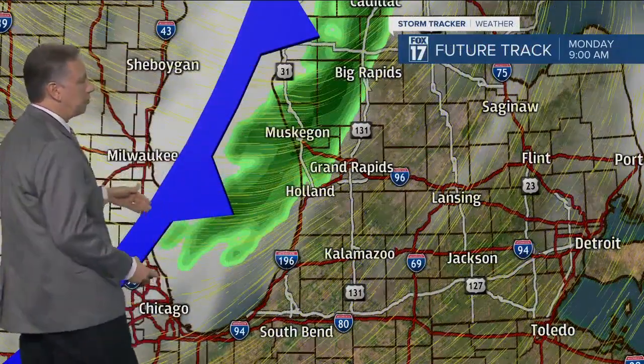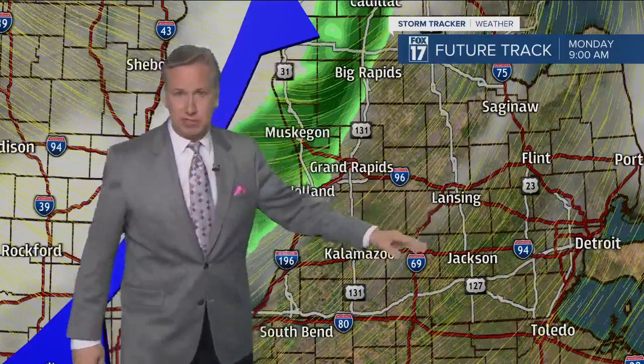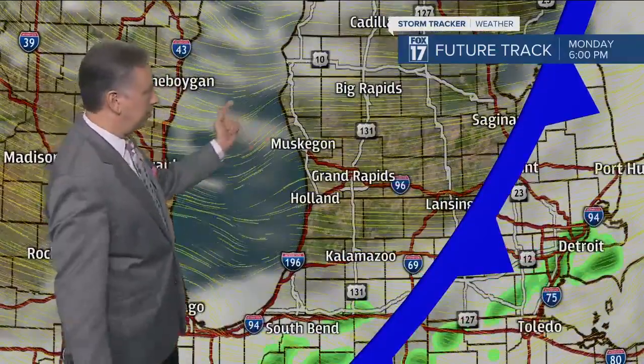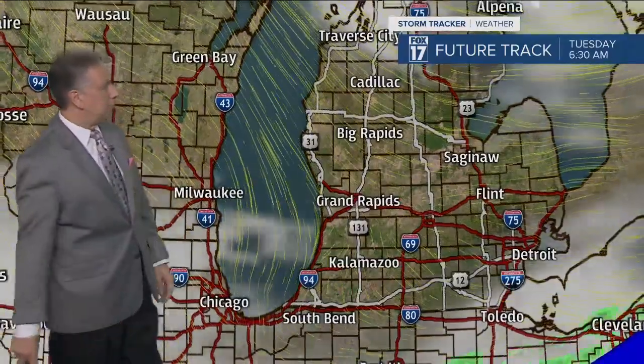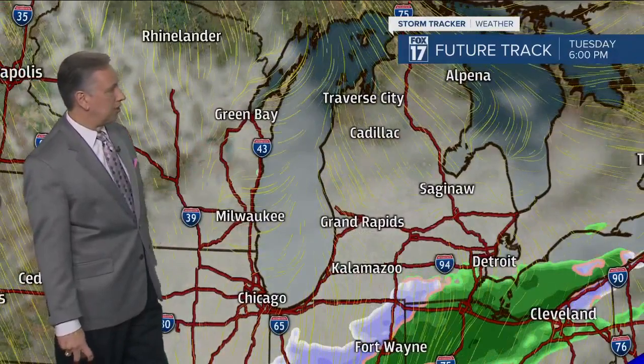Here's what it looks like on future track. The cold front is off to our north and west, and out ahead of the front — especially further to the south and east of Grand Rapids, places like Kalamazoo, Battle Creek, Marshall, and Coldwater — may make about 50 to 52 degrees today. But behind this front there is colder air and temperatures will eventually drop off through the day. Going through the evening and overnight hours, we may turn partly cloudy with temperatures dropping into the upper 20s to around the lower 30s across the area.